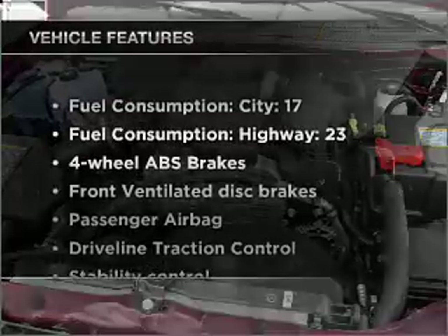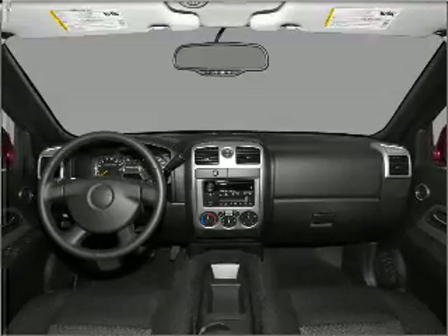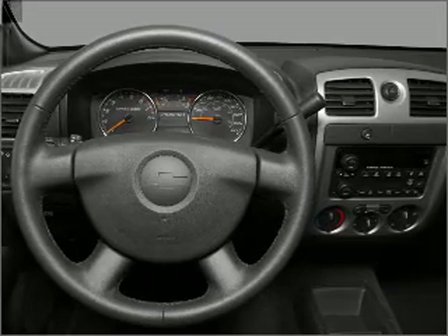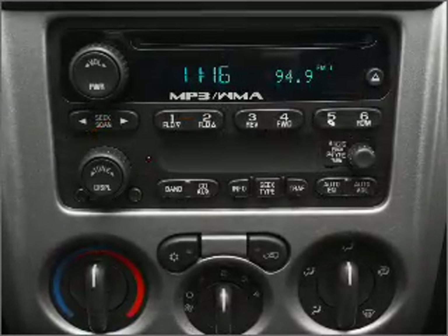Plus, enjoy these notable features included in this ride: air conditioning, power door locks, power windows, power steering, cruise control, power mirrors, an AM-FM stereo with a CD player, and an adjustable tilt steering wheel. Call today to schedule a test drive.